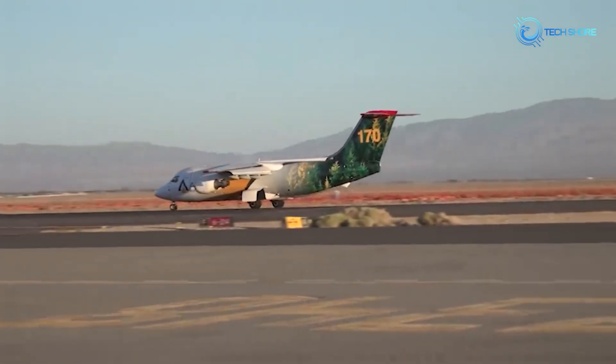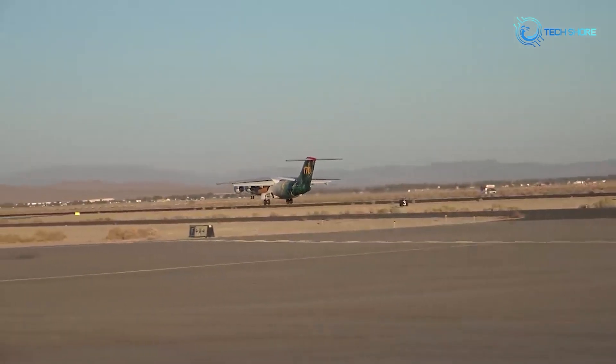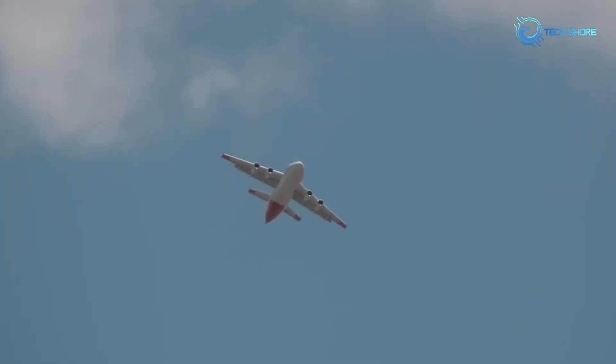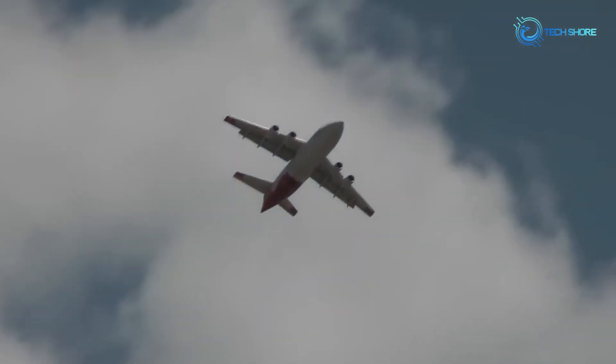Another impressive feature of the BAE-146 is its accuracy. It is highly maneuverable, allowing it to operate in tight spaces and make precise drops even in strong winds. This makes it an ideal aircraft for fighting fires in urban areas or in remote areas with difficult terrain.